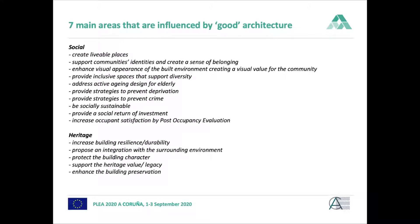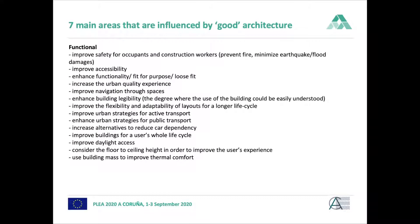Social value also includes how much spaces support diversity and how inclusive they are, for example for the elderly. Architects bring huge value to heritage by making heritage buildings of Europe more resilient and durable, preserving them for future generations. The functional value that architects bring influences the long lifespan of a building by making it more flexible and adaptable, also considering daylight access, floor-to-ceiling height, and thermal mass.